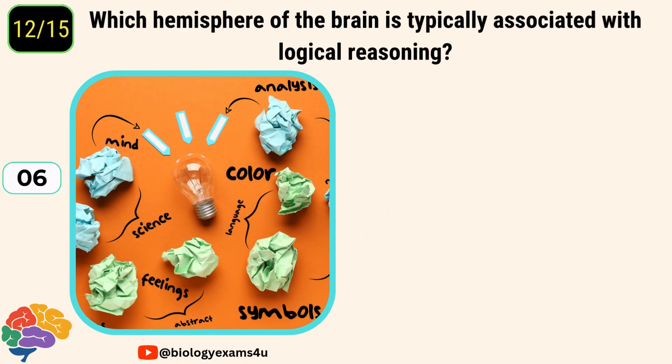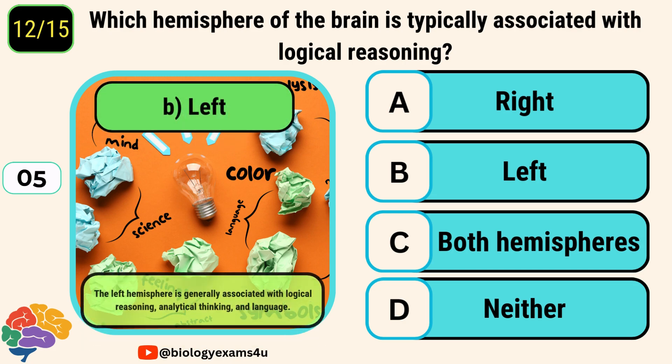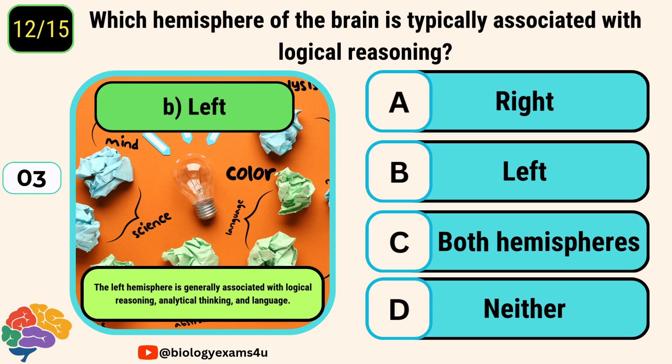Question number twelve. Which hemisphere of the brain is typically associated with logical reasoning? The correct answer is the left hemisphere. The left hemisphere is generally associated with logical reasoning, analytical thinking, and language.